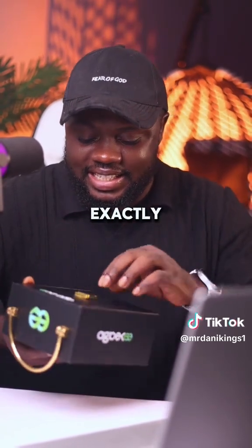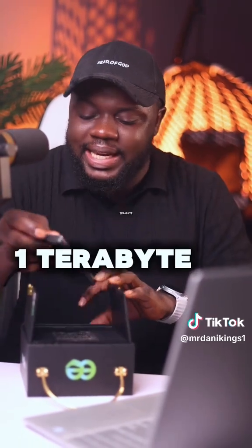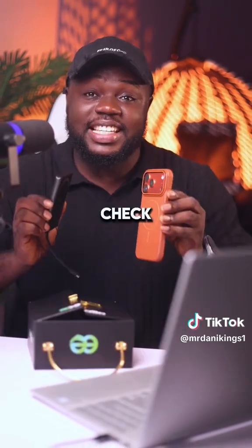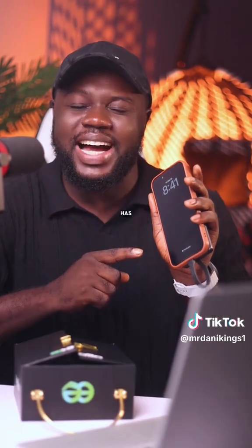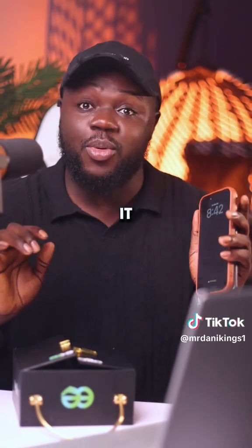And that is exactly the reason why I bought this. This right here is a massive one terabyte portable magnetic storage device. Check this out — I only need to attach this to my phone like this, and then plug this in, and just like that my iPhone has one terabyte of extra storage capacity. It works on Android phones too.